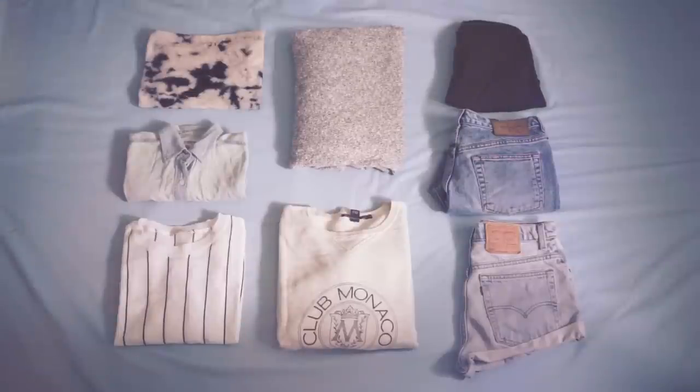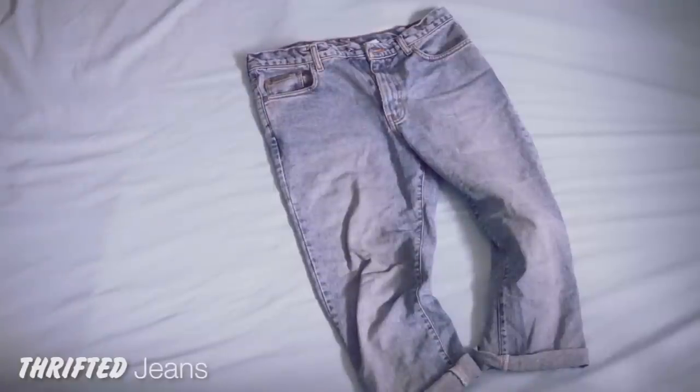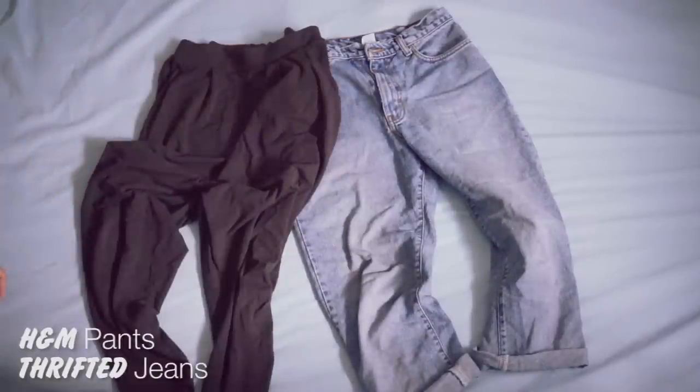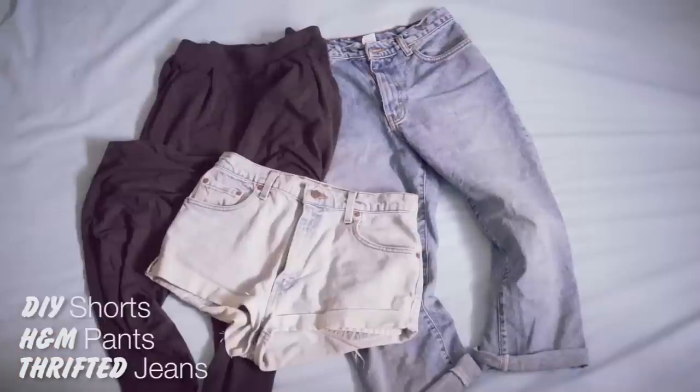This is all the clothing I packed for a five-day trip to the cottage, and I promise you that's all you need aside from undies and pajamas and stuff. You need a durable, comfy pair of jeans for rough and tumble, a pair of sweats for comfort, and for warmer weather, just a pair of shorts.